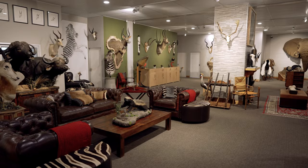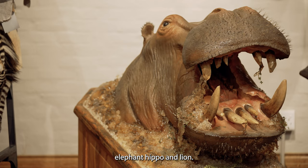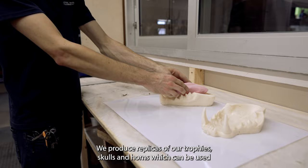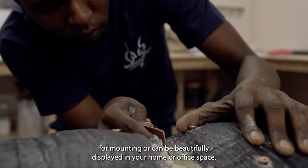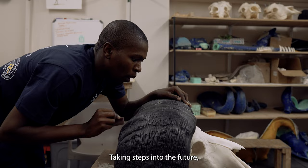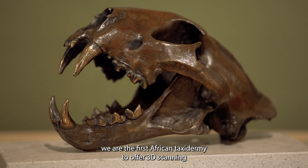Splitting Image Taxidermy offers life-size reproductions of iconic species such as rhino, elephant, hippo and lion. We produce replicas of our trophy skulls and skulls and horns which can be used for mounting or can be beautifully displayed in your home or office space. Taking steps into the future, we are the first African taxidermy to offer 3D scanning and printing of your trophies.